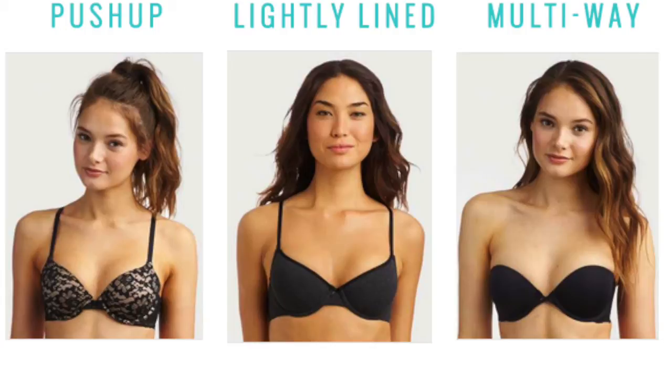Next, we have the Multiway — a wonderful invention, ladies. With the Convertible Straps, it allows you to customize how your bra fits. It's great for those Razorback Tops or tops that have thin straps. Check out the Convertible Straps, ladies.